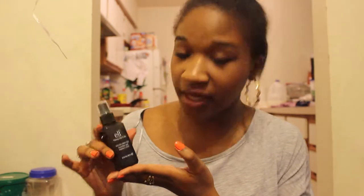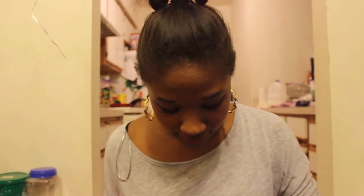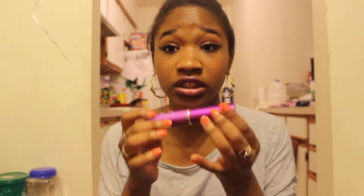We're going to start with this — it's an e.l.f. makeup mist and set. I got it as a dupe for the MAC makeup setting spray. I found it for like three dollars on eBay. Haven't used it yet so I don't know if it works. Next I have a retractable brush — very fluffy, very soft, and purple.